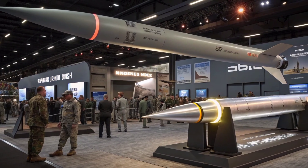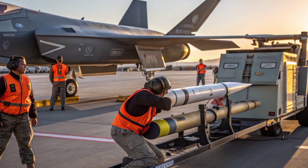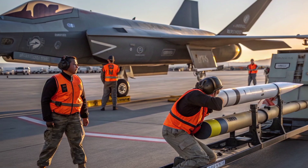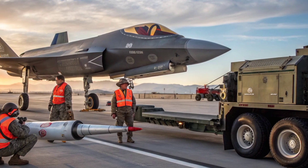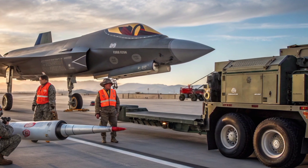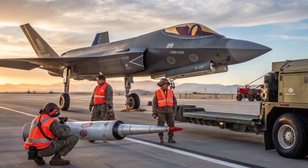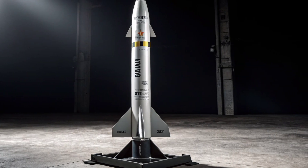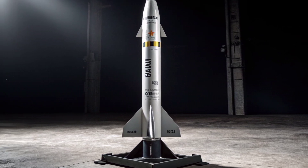In terms of propulsion, the AIM-120 has received an upgraded solid-fuel rocket motor, allowing for extended range and higher speed. The newer variants now have an effective range of over 100 kilometers, depending on launch conditions and altitude. It reaches speeds over Mach 4, allowing it to close the gap with enemy targets in mere seconds. This speed is not only important for hitting targets but also for outpacing potential evasive maneuvers.